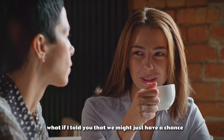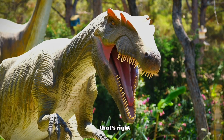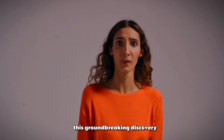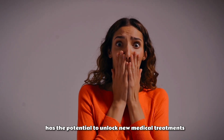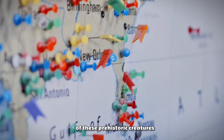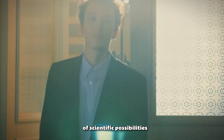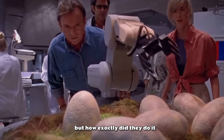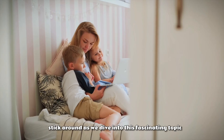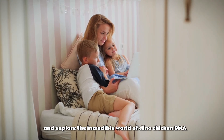What if I told you that we might just have a chance to see a real-life Jurassic Park in our lifetime? That's right, scientists have just successfully recreated a dinosaur from chicken DNA. This groundbreaking discovery has the potential to unlock new medical treatments, help us better understand the evolution of these prehistoric creatures, and even open the door to a whole new world of scientific possibilities. But how exactly did they do it, and what does this mean for the future of science and technology? Stick around as we dive into this fascinating topic and explore the incredible world of dino-chicken DNA.